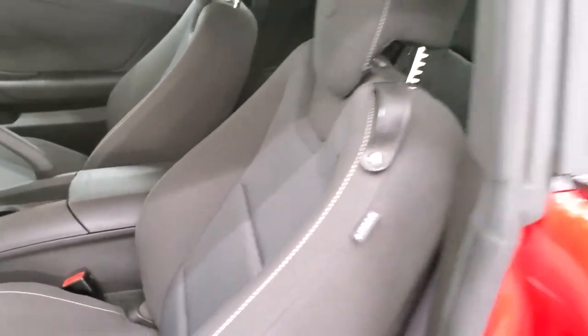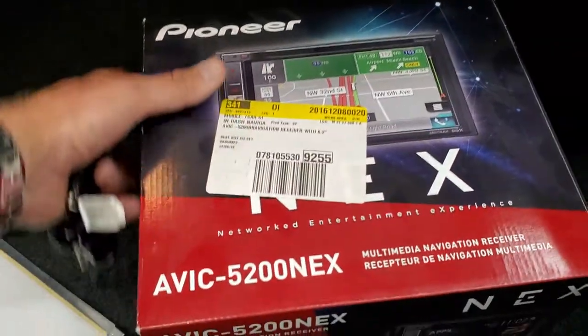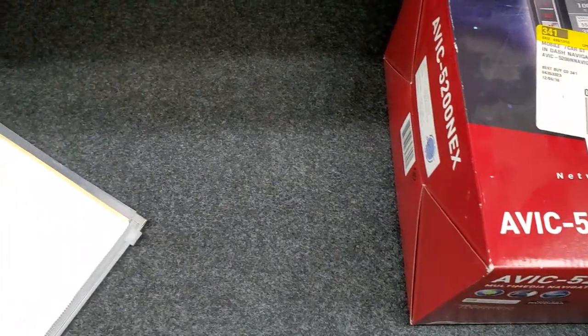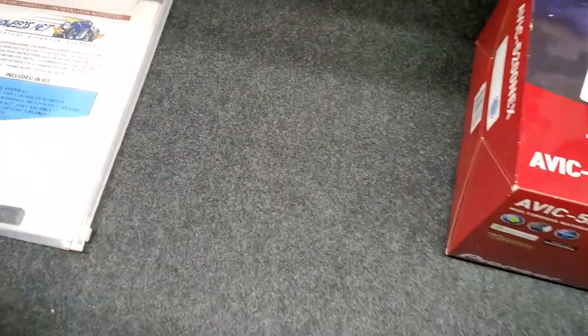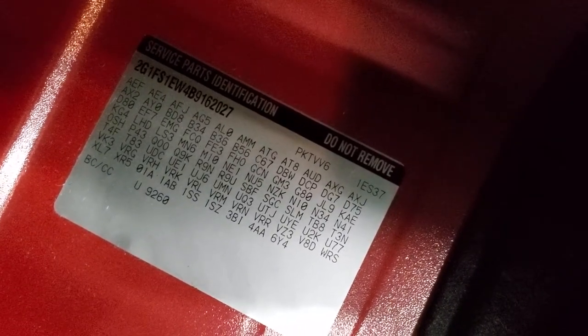We'll take a quick peek inside the trunk. This one has a Pioneer aftermarket radio — it's an AVIC 5200 NEX — and it comes with the original box for that, along with some other stuff for that dash kit. It's very nice and clean back there. If you ever want to know where your RPO codes are on these Camaros, they're right back here in the trunk, so feel free to pause this and see that this one has all the options that you're looking for.